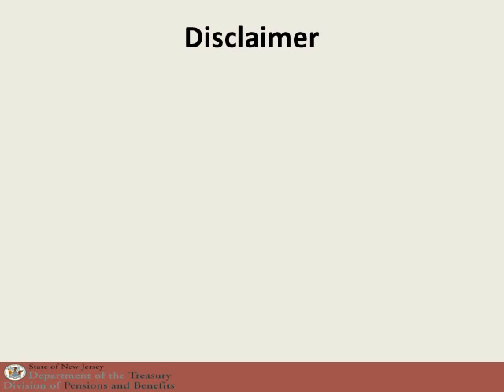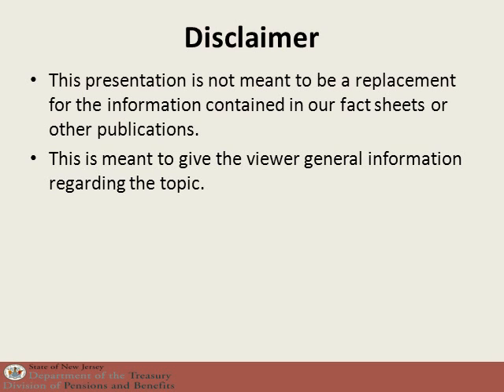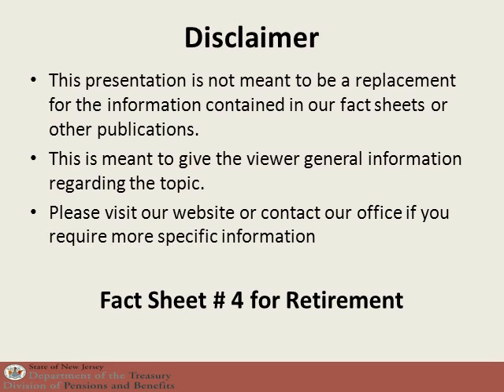As with all of our presentations, this is simply meant to be a general overview. It is not meant to replace any information that's available on our website or any other publications. If you have more questions about retirement eligibility and formulas, please look at fact sheet number 4.